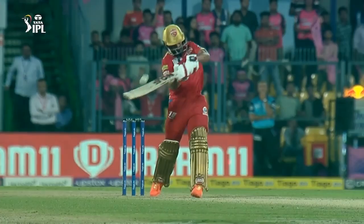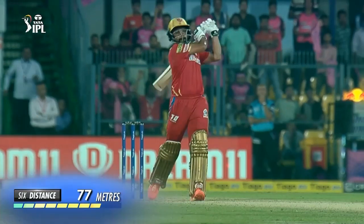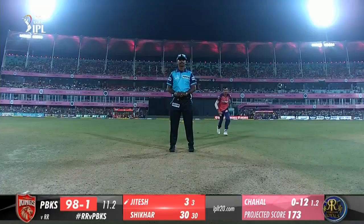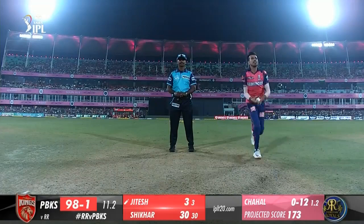0.1 Sam Curran to Jaiswal, 6 — and Jaiswal is off and running in some style. A fraction short by Curran and he's quick to swivel across; picked the length early and shoveled it into the stands over square leg — that's some start from the youngster. 1.1 Arsteep Singh to Jaiswal, 4 — cracking shot. Short of a good length and just outside off; was an off-pace delivery, but with width on offer, Jaiswal could wait on it and crash it square past point for a boundary.